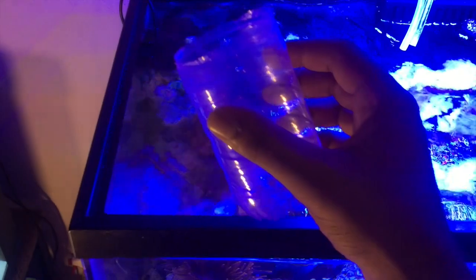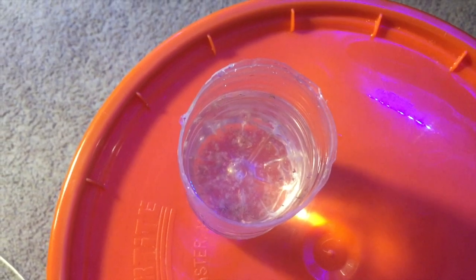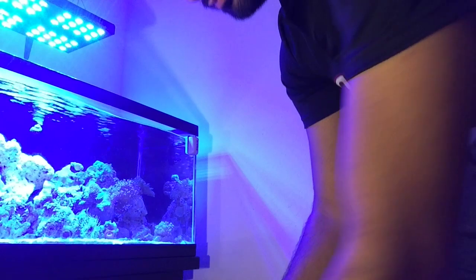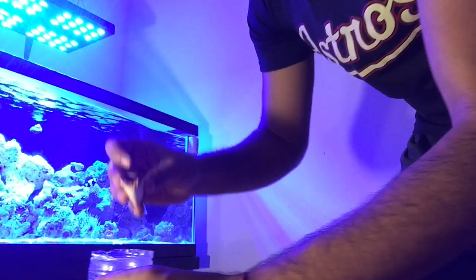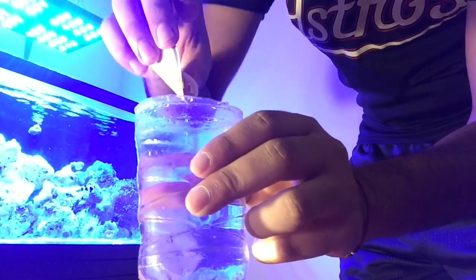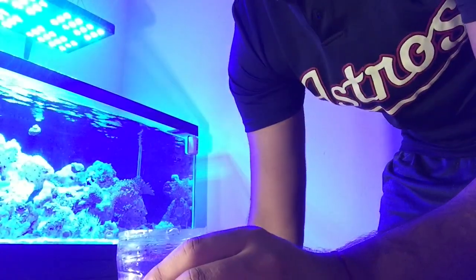I'm gonna show you how I feed everything. I usually take half a water bottle — I cut this a while back — and fill it up with some tank water so the water is the same temperature as the tank. From there I add the brine shrimp and the krill directly to this water and stir it up. The last thing I add is the Reef Roids — I don't really measure it out, I just add a good amount by eye. As soon as I'm done, I turn off the wavemaker so food isn't flying everywhere in the tank.